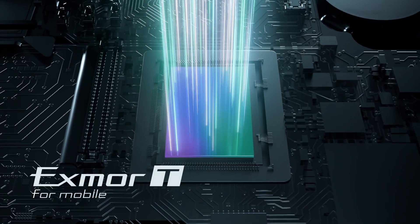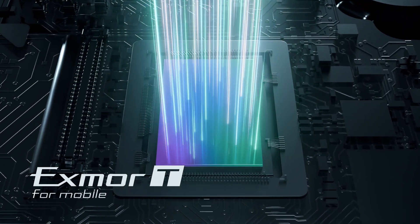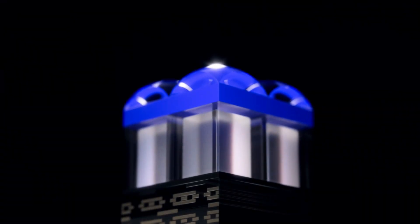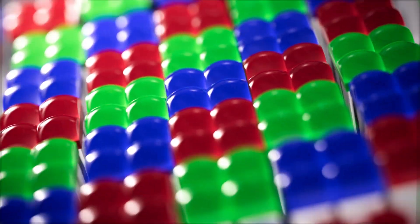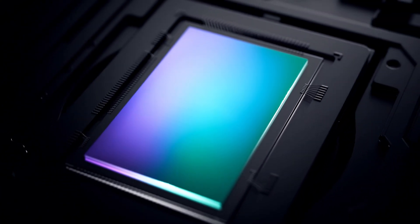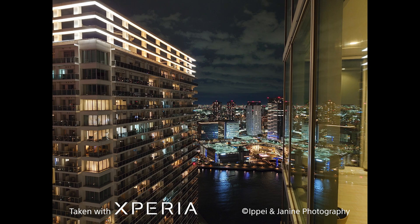That's the Exmor-T for mobile — an image sensor with two-layer transistor pixel technology. By splitting the pixel transistors and photodiodes, which were previously placed on the same substrate, into two layers, the photosensitive area of the photodiodes is expanded and noise resistance is improved. Combined with the benefit of the larger image sensor size, its low-light performance is approximately two times better compared to the Xperia 1 Mark IV.